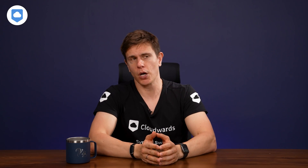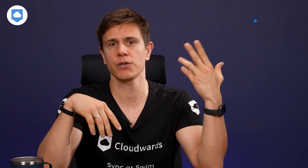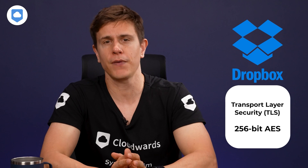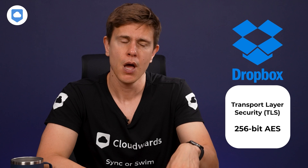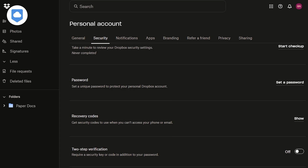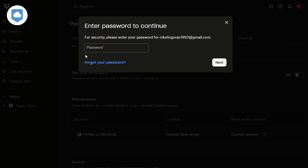From a security perspective, Dropbox does all the right things and follows industry best practices. The company uses Transport Layer Security (TLS) to protect your files while you upload them. Once they arrive in the cloud, they're protected by 256-bit AES encryption, which is pretty indestructible — at least as of 2024. Users can also add two-factor authentication to their accounts, meaning you'll need to add a code after putting in your standard login credentials. Just ensure you can always access your authenticator when you log in, or keep your backup codes handy.